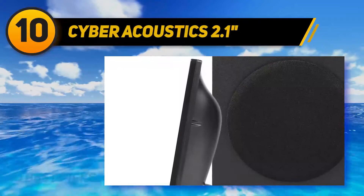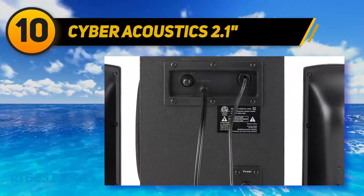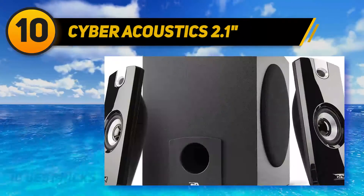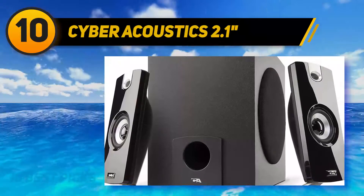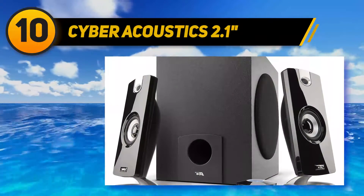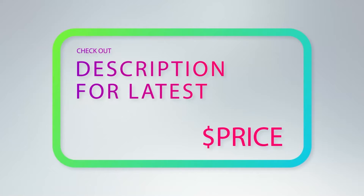The Cyber Acoustics CA 3090 is a classic 2.1 speaker system with surround sound and equally good bass to make your gaming and movies more enjoyable. If you're looking for the best gaming speakers under $100, the CA 3090 might be the one. For more information and pricing, check out the product links in the description underneath the video.